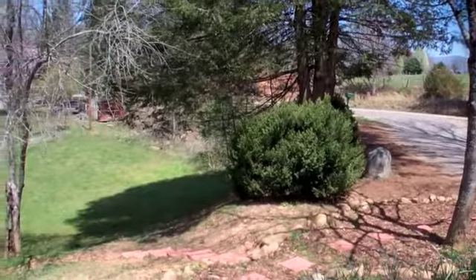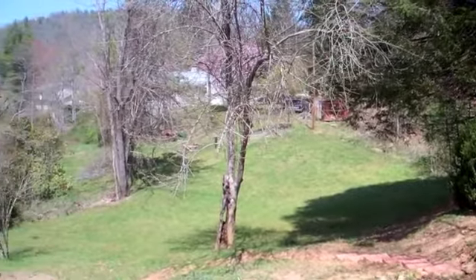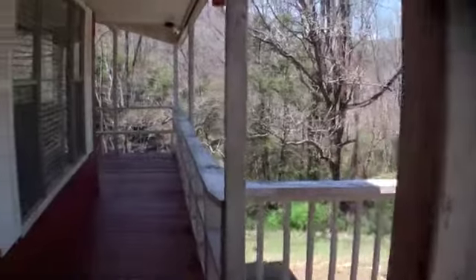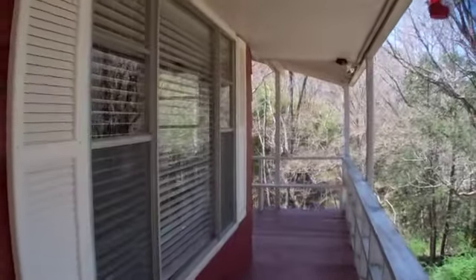It has its own private well that was just recently drilled a couple of years ago. Here's a look at the yard — down there in that ditch line would be the creek. All this exterior right here is about to be repainted.